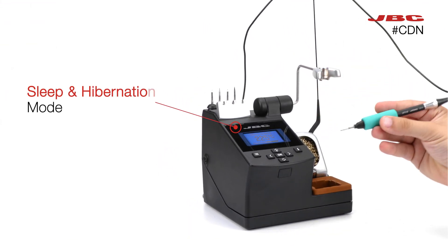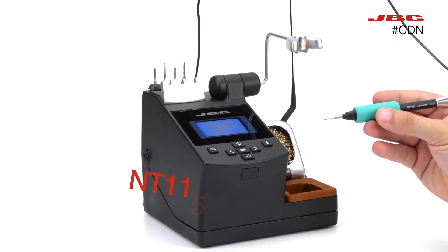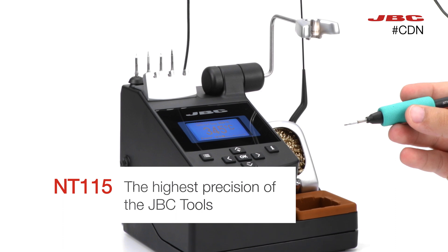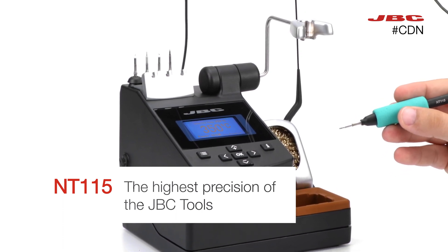With the essential features of sleep and hibernation modes, it includes the ND-115 tool — the most precise tool in the JBC product range.